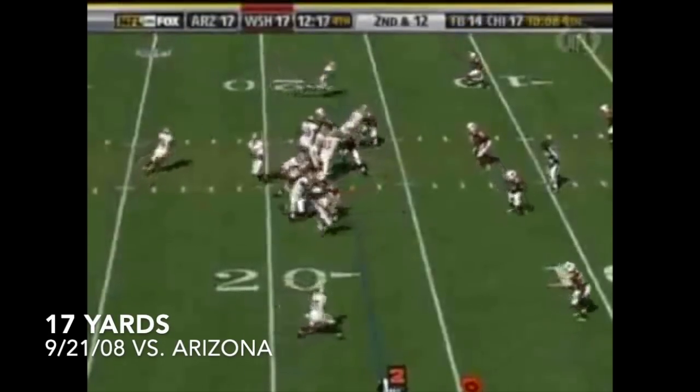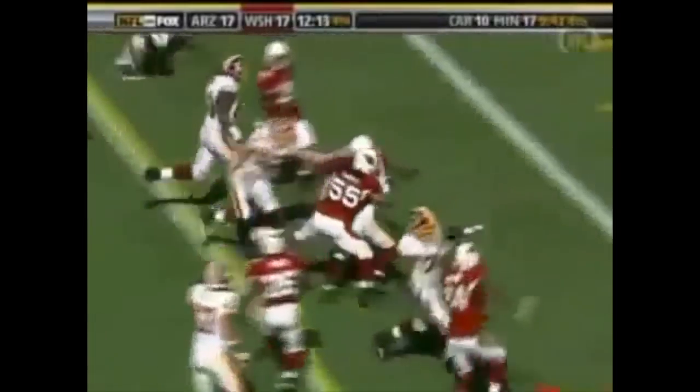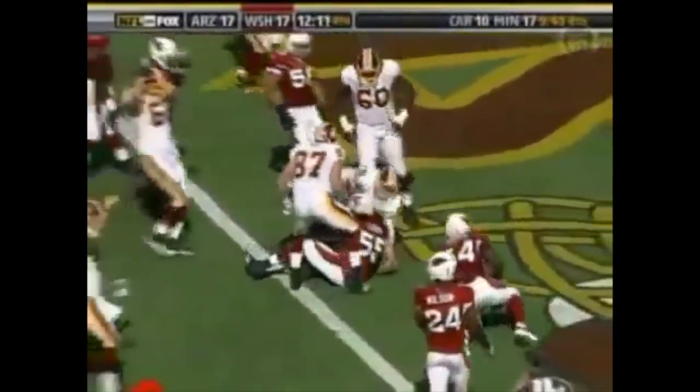It's Campbell to Santana Moss on a quick screen. Look at the linemen downfield — on body. Beautiful. Santana Moss makes the play.